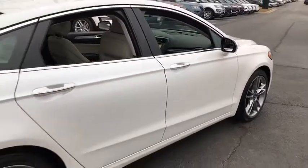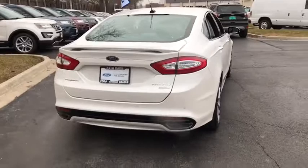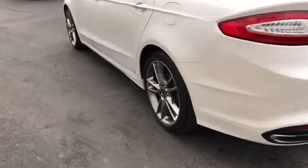Bluetooth, leather-wrapped steering wheel, power steering, adjustable steering wheel, cruise control, auto-dimming rear-view mirror, floor mats, keyless start, aluminum wheels, four-wheel disc brakes, climate control.